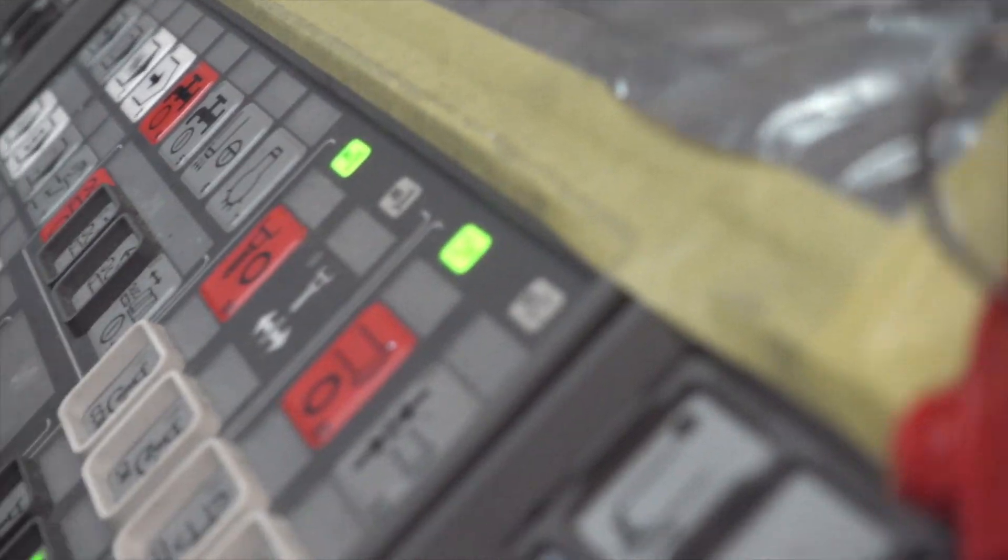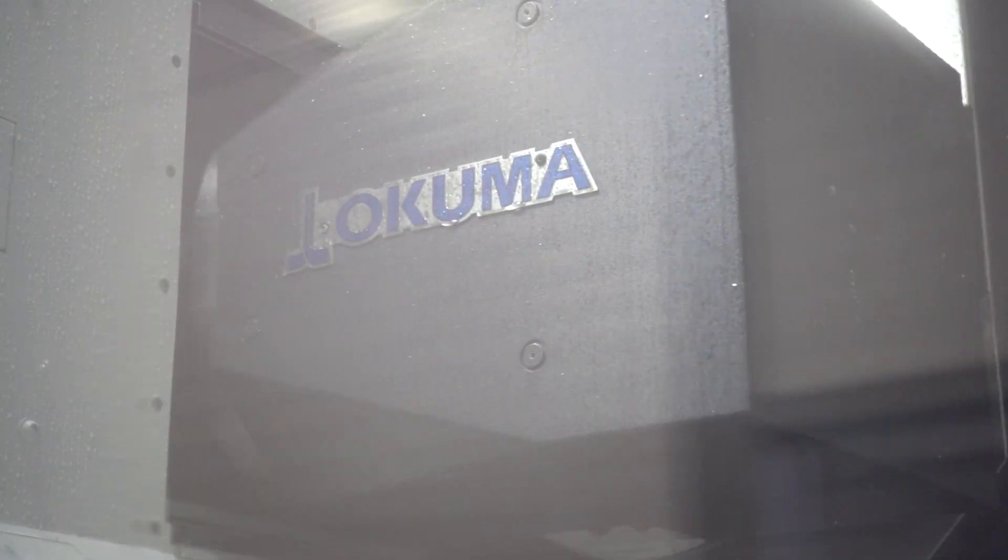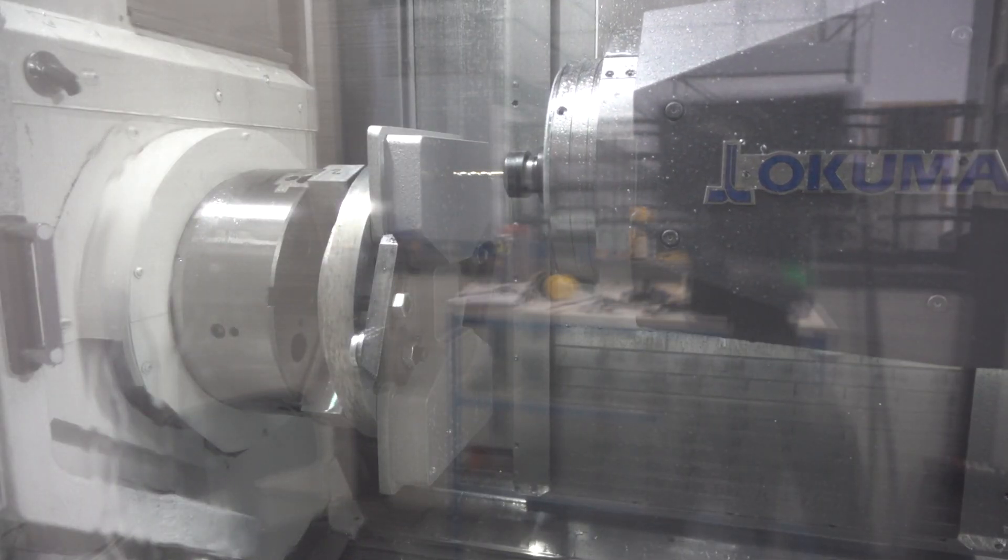In this quest, precision is key. With numerous variables at play in the development of revolutionary engines, we ensure that manufacturing quality is never compromised. We take great pride in our craftsmanship.